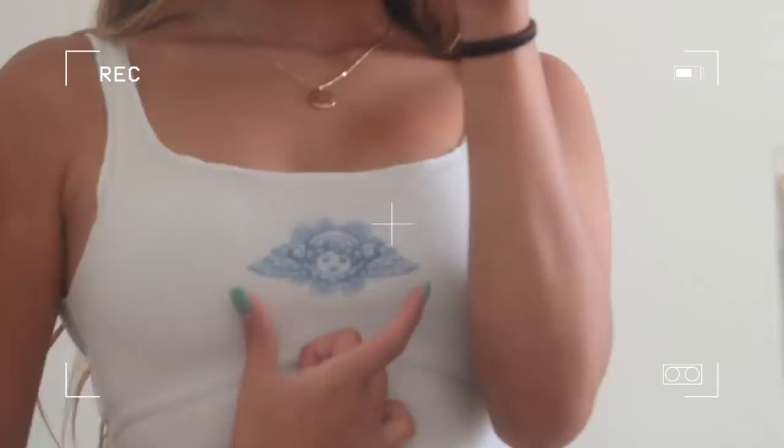The second top is also a tank top — this adorable baby angel little tank. It's extremely comfortable and I've worn it to bed many times. I think the 'baby angel' graphic is so cute, and it would also look really good with the blue jeans. It's very stretchy too, so it's not super tight-fitting.